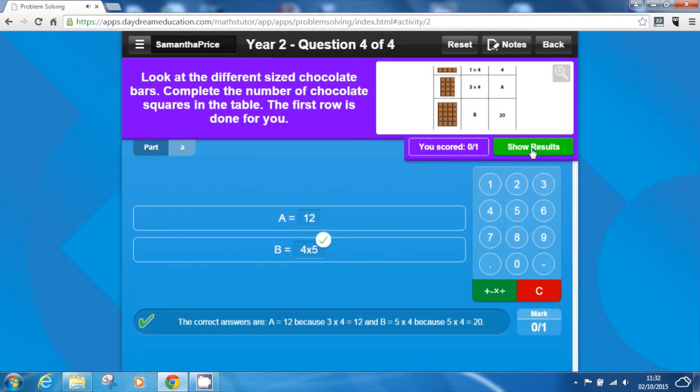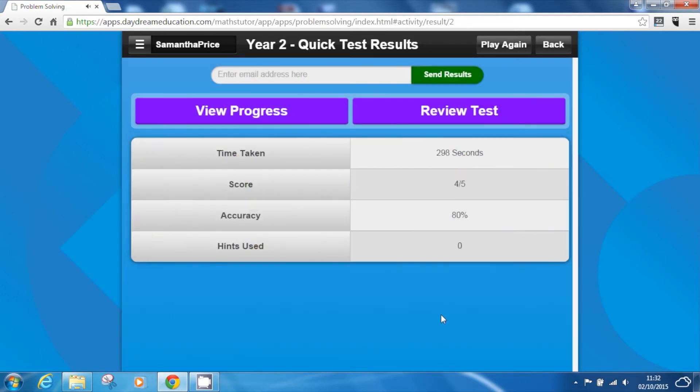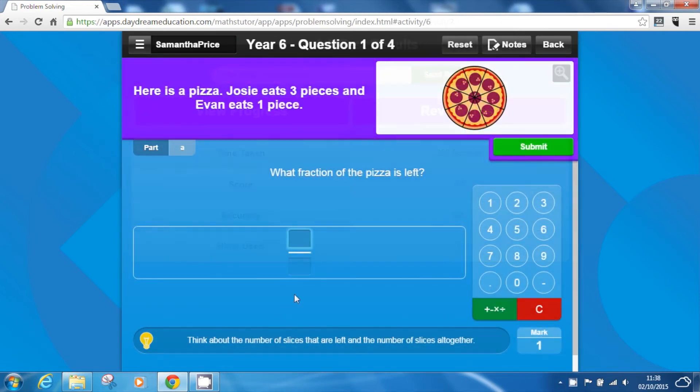To keep pupils engaged, the app also includes a rewards-based system. Users are rewarded with stars and trophies throughout the assessments to encourage further learning and keep them motivated.